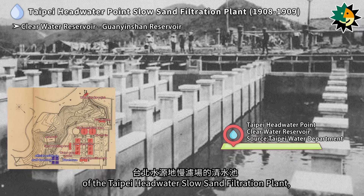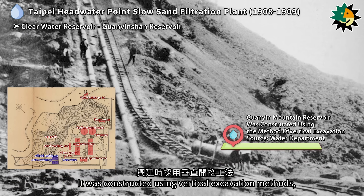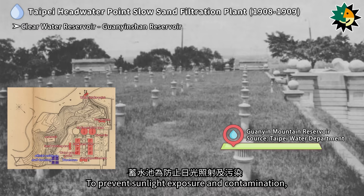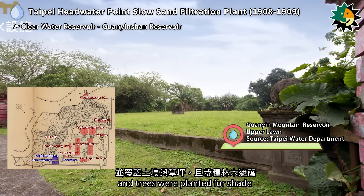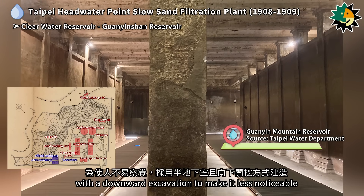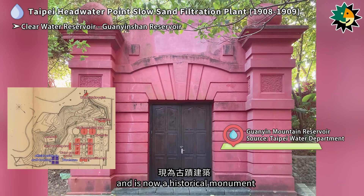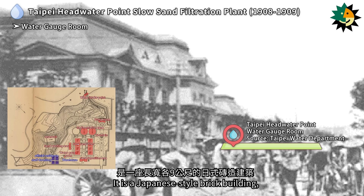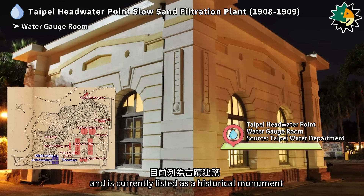The clear water reservoir of the Taipei Headwater Slow Sand Filtration Plant, namely the Guanine Shan Reservoir, was located at the top of Guanine Mountain. It was constructed using vertical excavation methods, with a light rail system to transport construction materials to the top of the slope. To prevent sunlight exposure and contamination, a roof was built over the reservoir, covered with soil, grass, and trees. Because the reservoir was a critical water facility, it was constructed as a semi-basement with a downward excavation to make it less noticeable. The reservoir is now a historical monument. The water gauge room, a Japanese-style brick building nine meters in length and width, was used to measure water output from the Guanine Shan Reservoir, and is also currently listed as a historical monument.